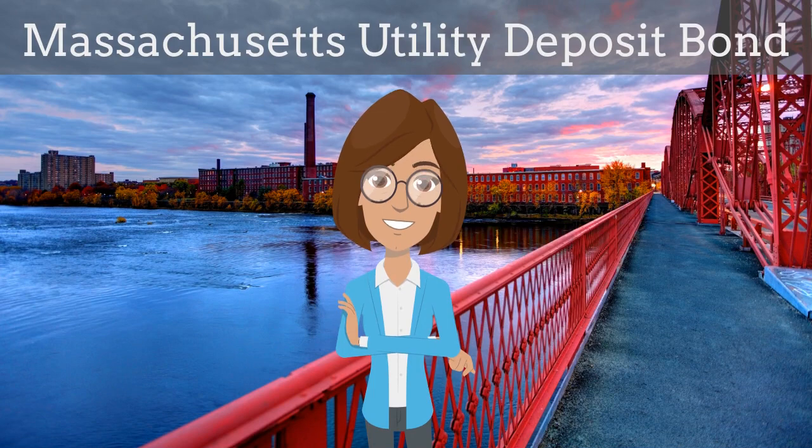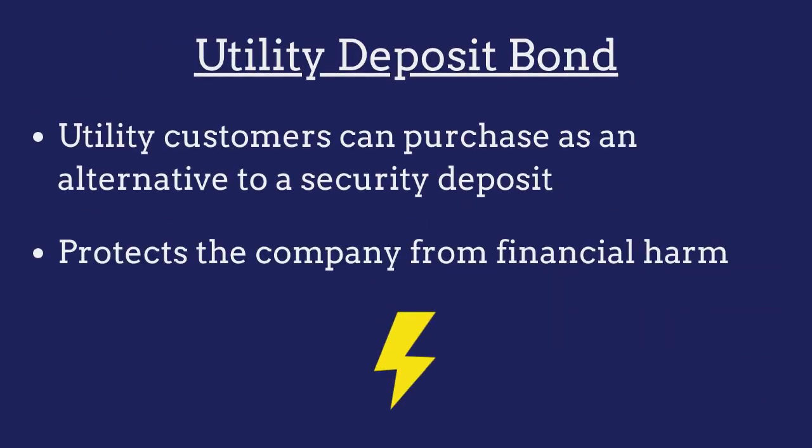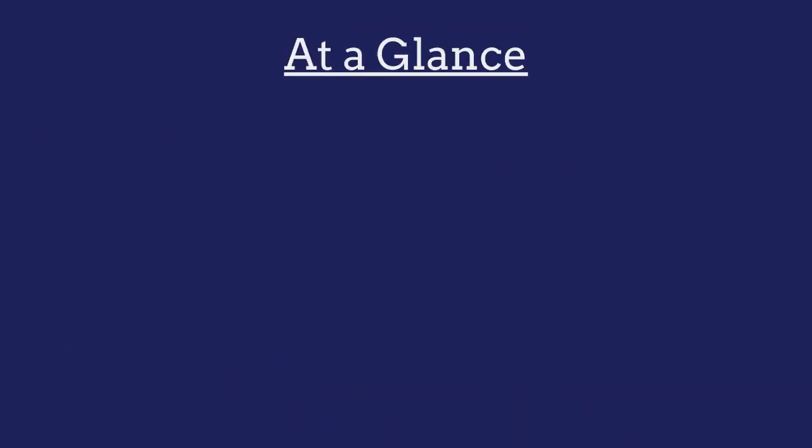In two minutes or less, we explain what a Massachusetts Utility Deposit Bond is and how insurance agents can efficiently obtain them for their customers. A Utility Deposit Bond is a surety bond that utility customers can purchase as an alternative to a security deposit. The bond protects the utility company from financial harm if the customer fails to pay their utility bills.